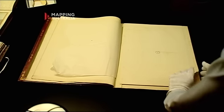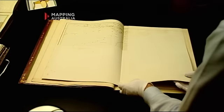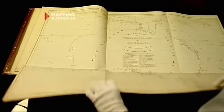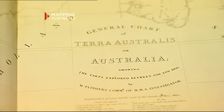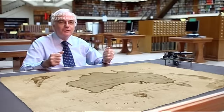So through these great documents we have at the Mitchell Library, we have 200 years — 1606 to 1803 — during which the great puzzle of the Southland was solved through various explorations. And we can trace those in the Mitchell Library through these great landmark documents which we're very fortunate to have.